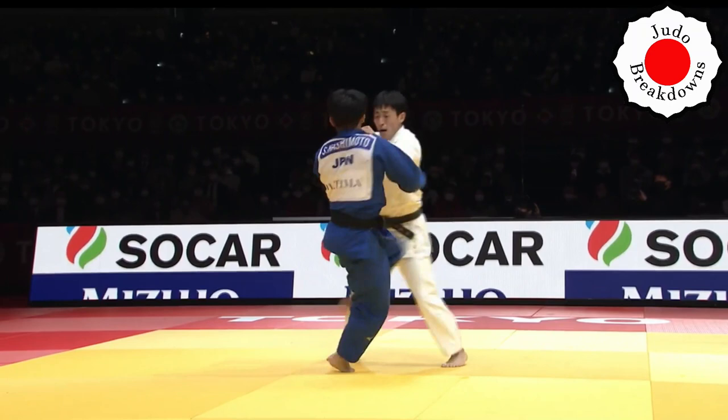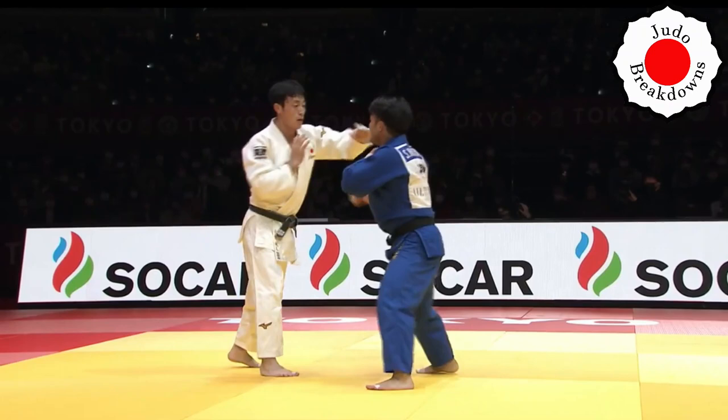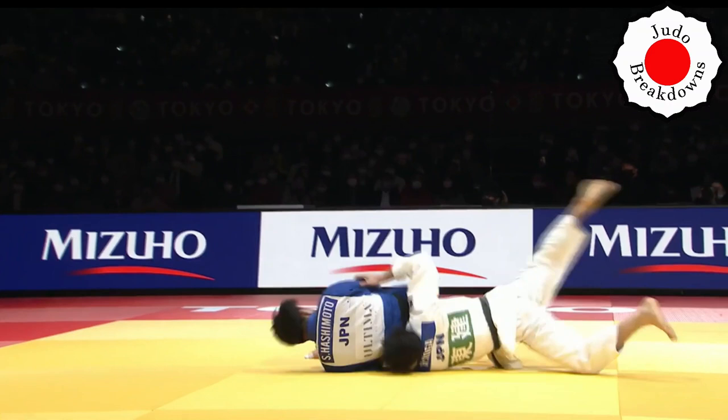There it is. It's not even particularly deep, but when you're six minutes in, you don't need to be technically perfect to get a score. A sloppy Makikomi can do it — a shallow one can do it — especially if they're tired enough. Congratulations to Hashimoto and to Koga for a good showing. Hashimoto wins the gold and Koga comes away with the silver.